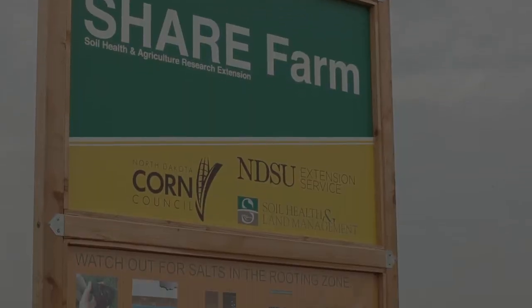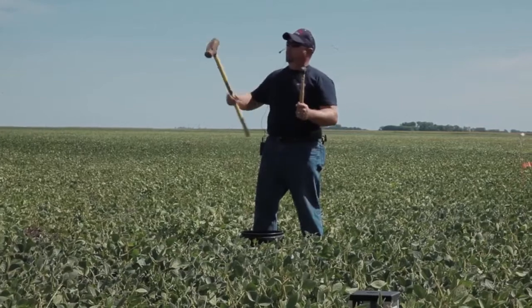Salinity is a huge issue in North Dakota. Over 90% of the producers statewide are experiencing issues with salinity, especially in Richland County. They have a lot of salinity issues here and most of it you can't see on the surface — it's actually in the rooting zone.